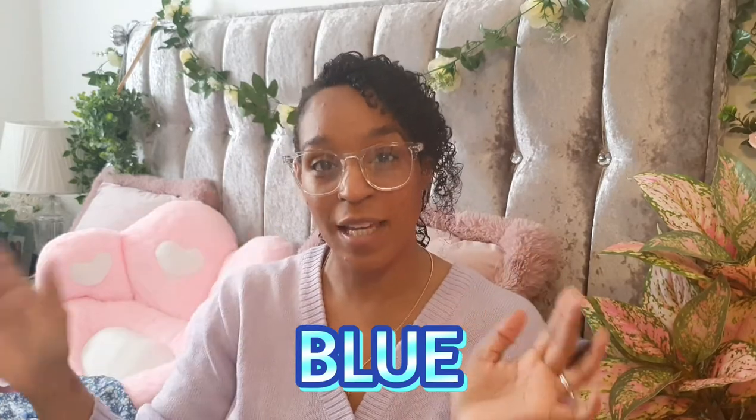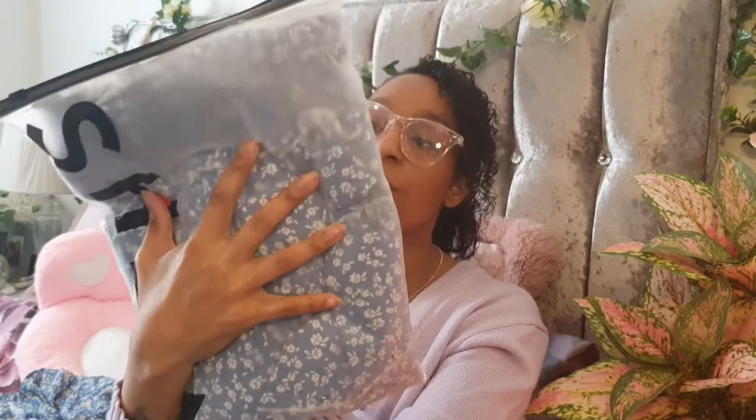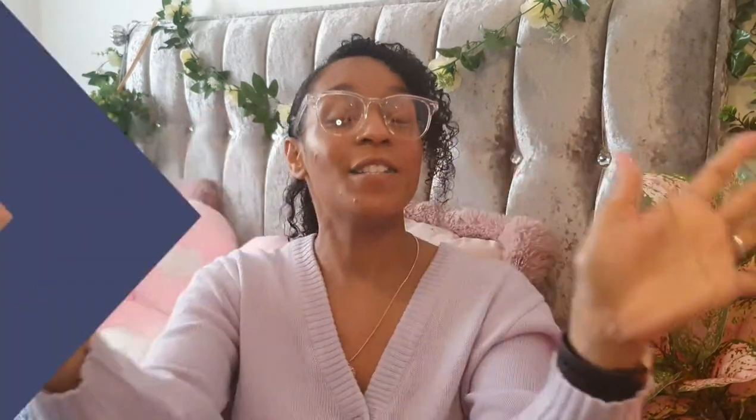Just say 'blue' in the comments and I will do a giveaway for it — I don't want to take it to a charity shop and I don't have Depop; I'd rather one of you guys have it. It's a large, so a size 12 to 14, and it's really stretchy so it'll probably fit a 14 to 16 as well. It's still sealed and brand new. Thank you so much for watching — see you in my next video, take care of yourselves, lots of love, bye!